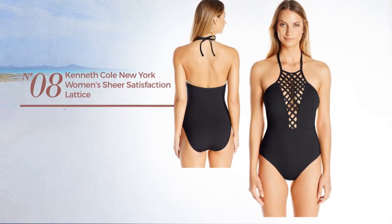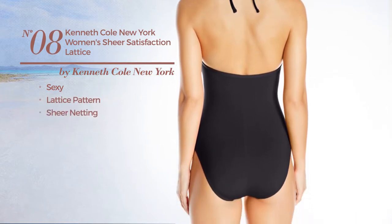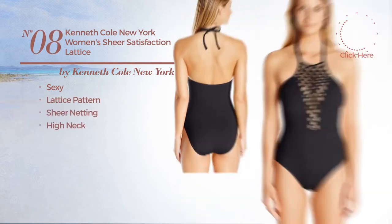Number 8. A One-Piece Swimsuit. A sexy look with lattice pattern, adorned with sheer netting, with a high neck. Available in 2 other colors.